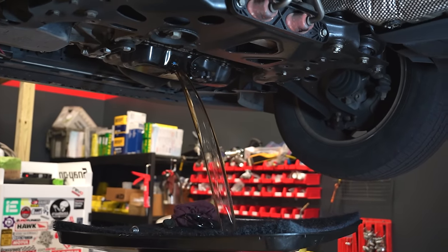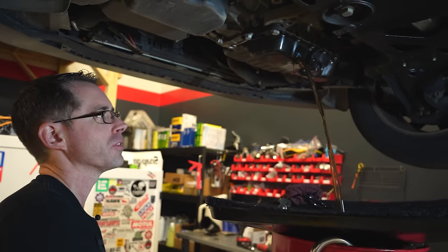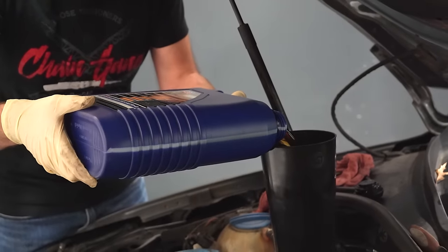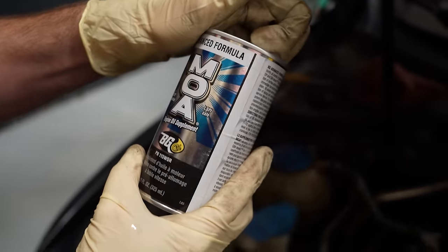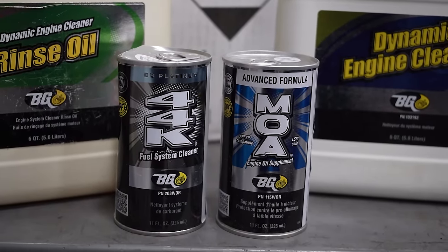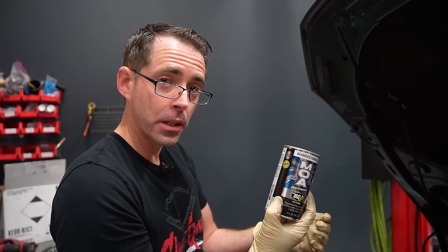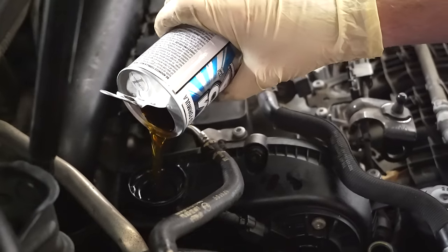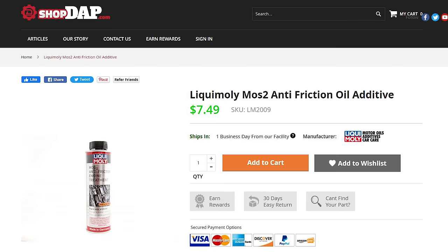It's much cleaner than the last one. You probably want to drain this more than you would on a normal oil change to get as much of this out as possible. Filter number three. So this is MOA — an oil treatment. This is actually a very common BG product. This goes in your oil — we're gonna dump that in now. This is not something that you drain out afterwards; this is something you dump in kind of in between oil changes.